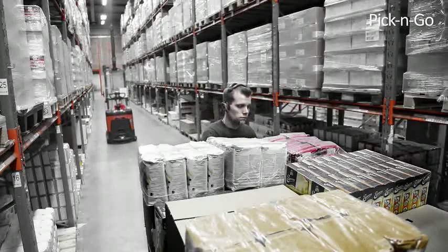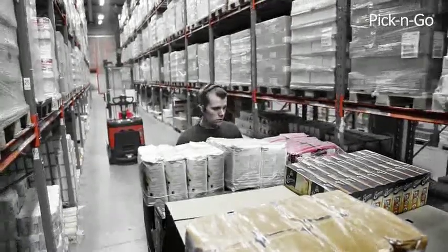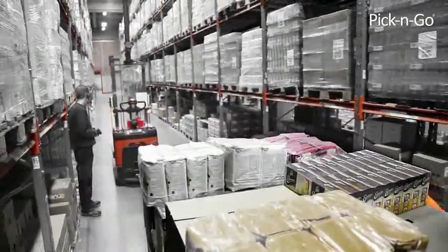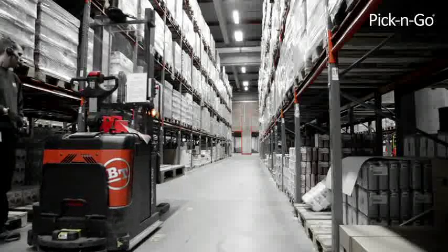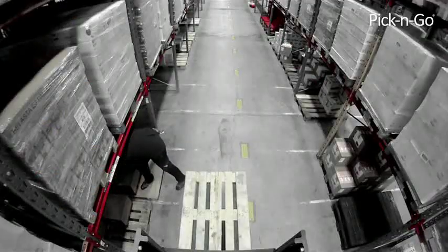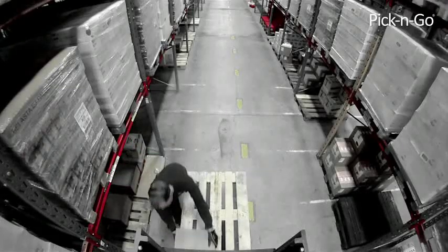When the pallet is almost full, the system sends a new forklift with an empty pallet to the picker. The forklift with the full pallet goes to the dispatch area. The picker continues to work on the next order without interruption, never leaving the picking area.